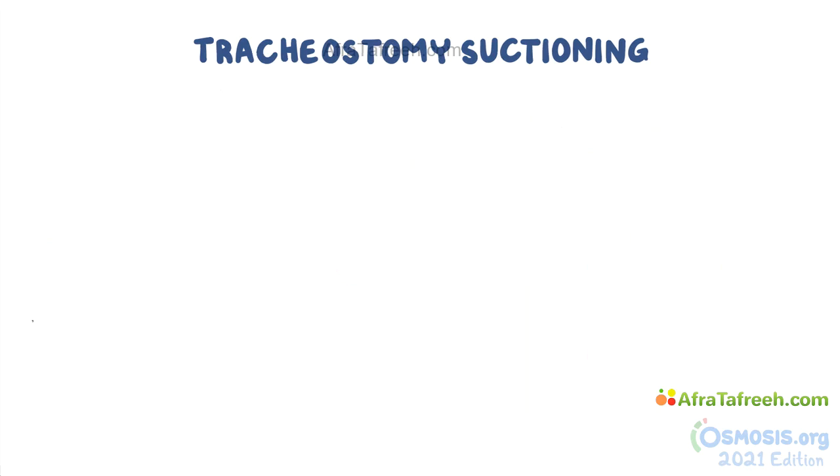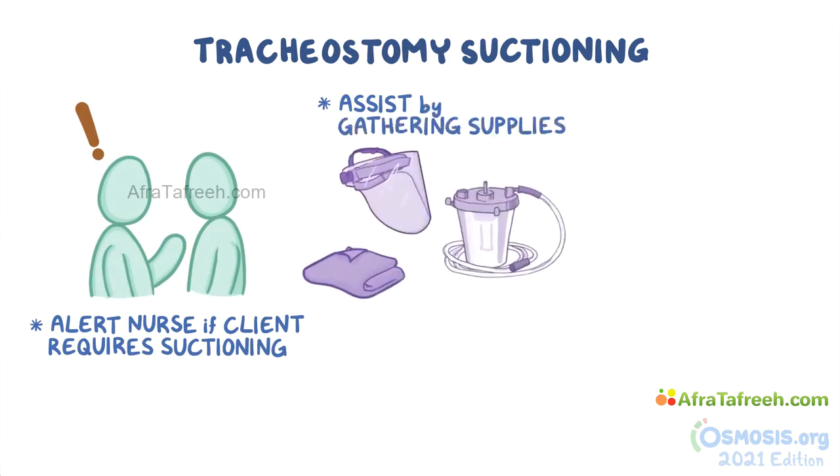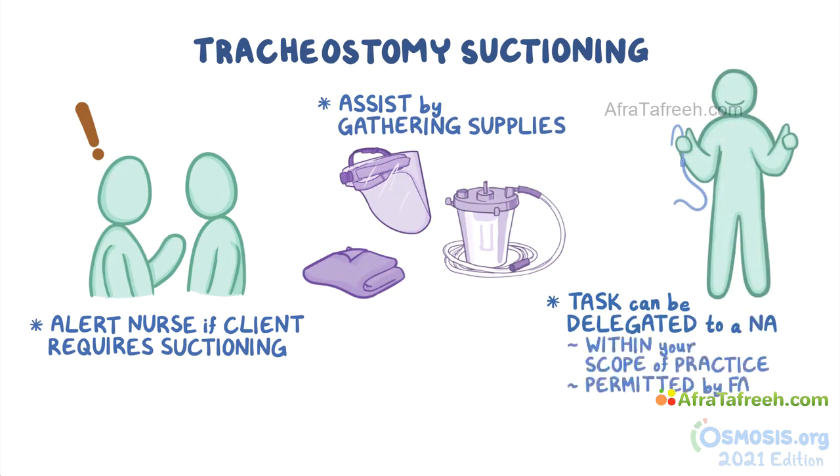Generally, nursing assistants should alert the nurse if they think a client requires suctioning. They can assist with tracheostomy suctioning by gathering the required supplies, and in some cases, the task can be delegated to a nursing assistant who has an expanded scope. Before you proceed with assisting with the procedure, make sure it's within your scope of practice and is permitted by your facility policy.